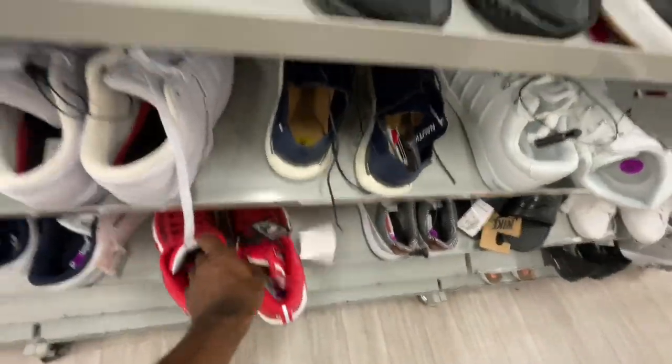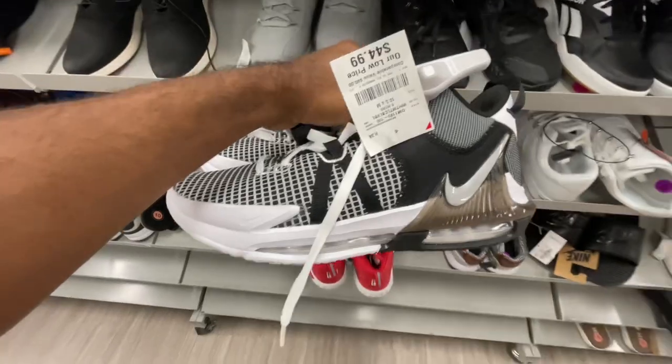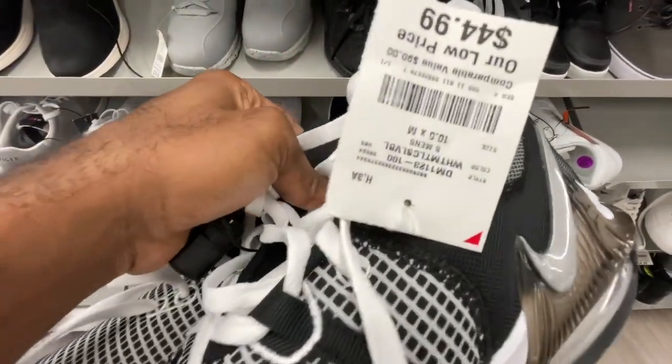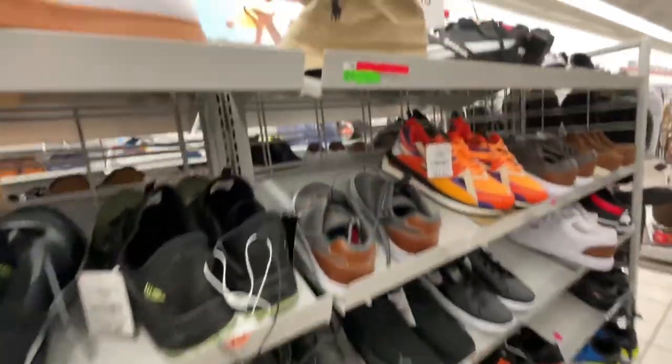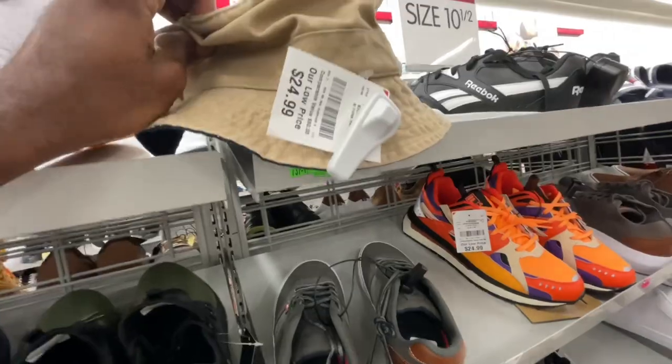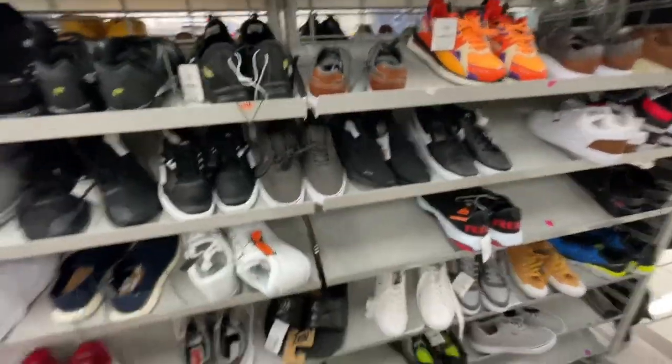They also got a LeBron sneaker in here — all over white, black, and blue/gray going for $45, size 10.5. And there's a Polo bucket hat sitting off in the cut for $25 up there as well.